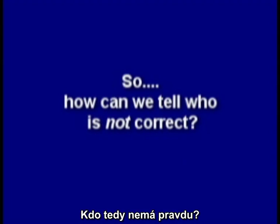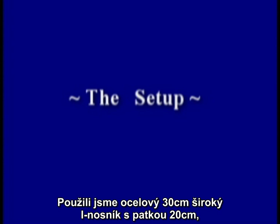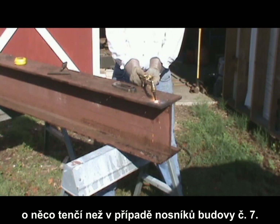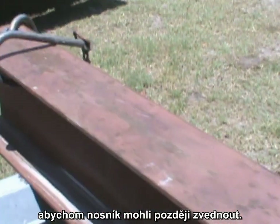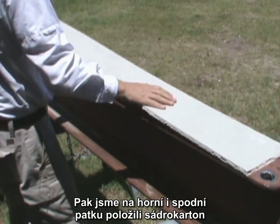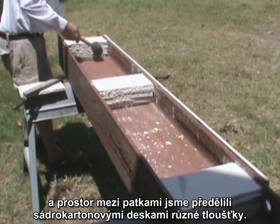So how can we tell who is not correct? We need to conduct an experiment, the arbitrator of opposing hypotheses. I used a W12 by 50 wide flange beam, which has thinner flanges than the original steel used in WTC 7. Using my oxy-acetylene torch, I cut two holes in the flange so I could lift the completed assembly. I then placed gypsum board on the top and bottom flanges and subdivided the space in the web with multiple thicknesses of gypsum board.